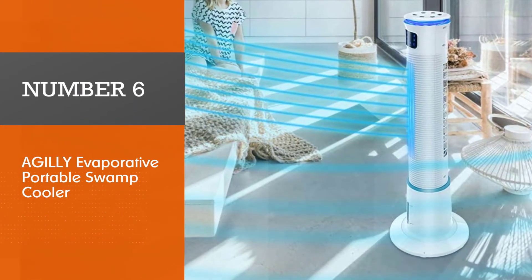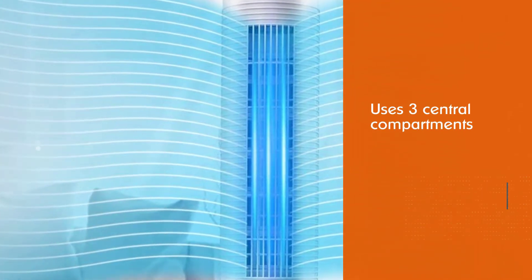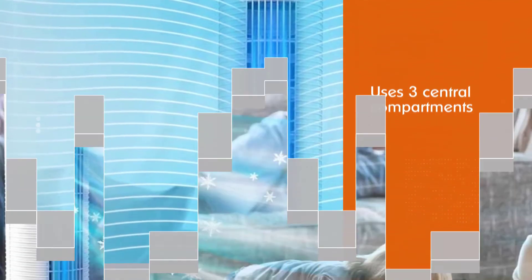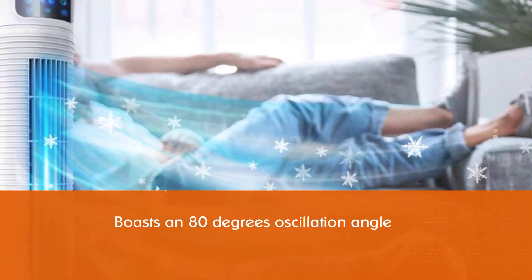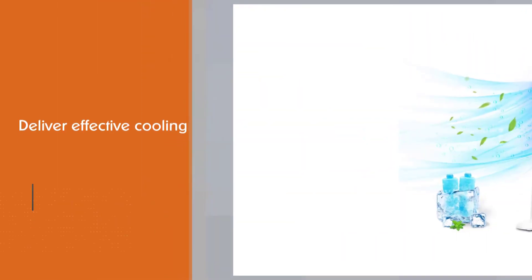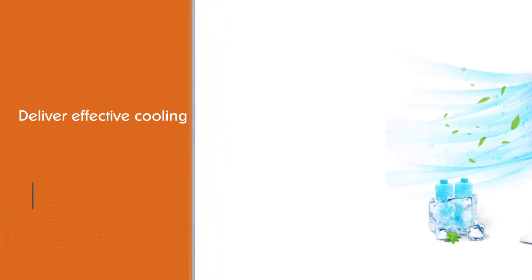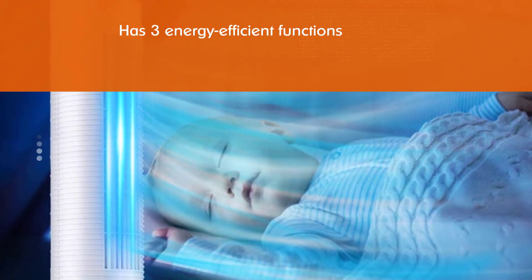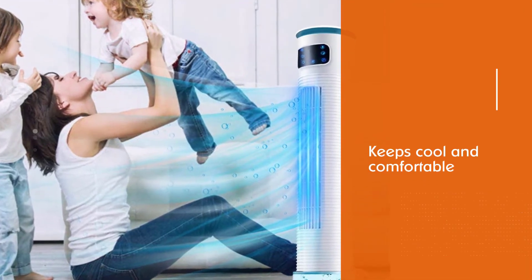Number six: Agile evaporative portable swamp cooler. The Agile evaporative air cooler uses three central compartments including a fan, a pump system, and a honeycomb-shaped evaporative cooling media to circulate chilled air. It boasts an 80 degrees oscillation angle to deliver effective cooling to where you want it most. This swamp cooler has three energy efficient functions to help you save money while keeping cool and comfortable. It is compact with smooth gliding wheels and a carry handle to allow you to move it easily from one place to another.